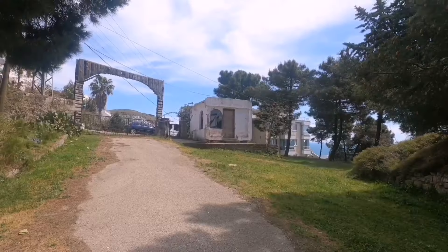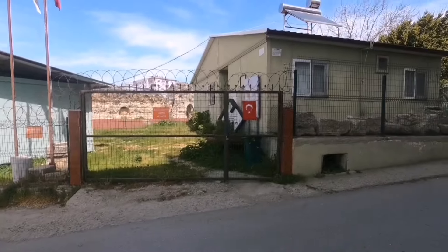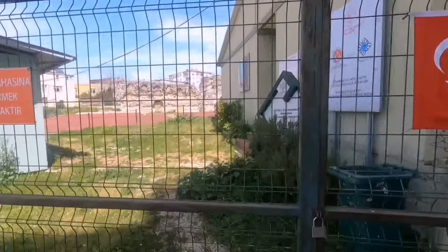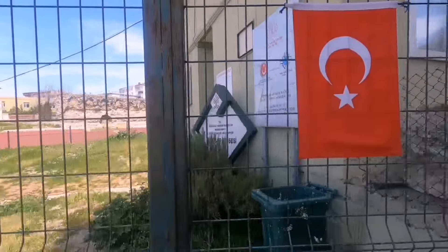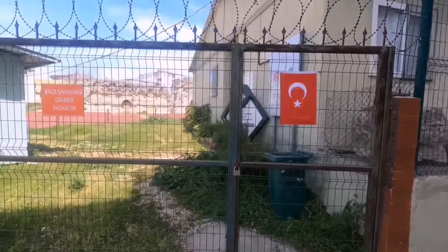Benim diyeceğim o ki, burası gerçekten bir kültür hazinesi, atalarımızdan kalma — ne kadar şehit verdik buralar için. Evli kulübesi bile var, baya yıpranmış. Sinop'ta 2000 yıllık bir kilise de var, burası kazı sahası. İçeri girebilirim diye sanmıştım ama kapalı — Tarihi Balatlar Kilisesi kazısı.